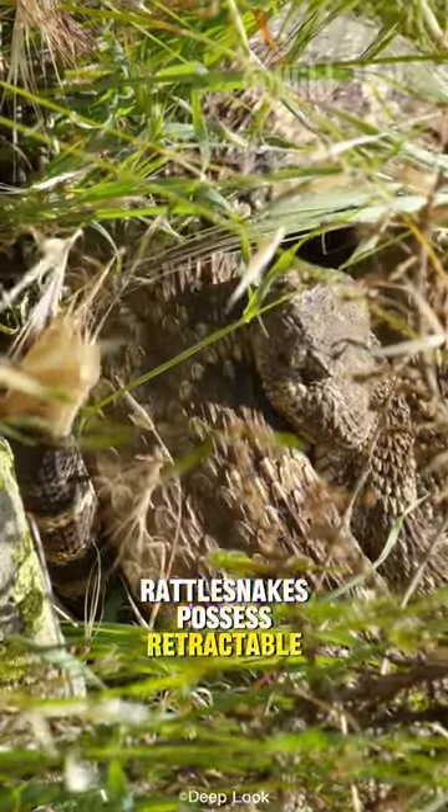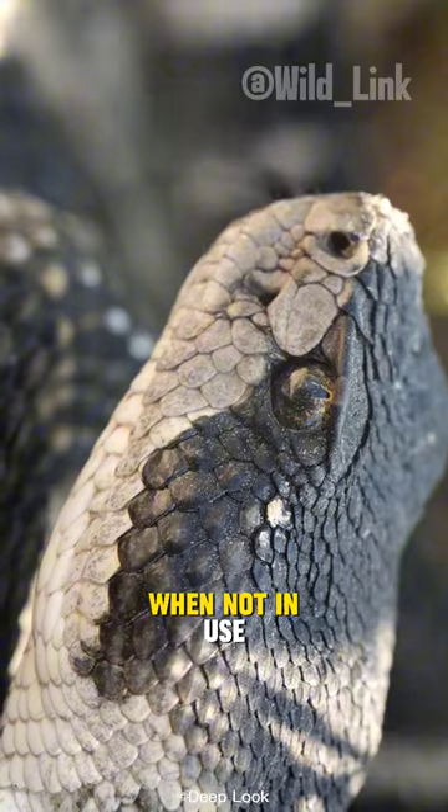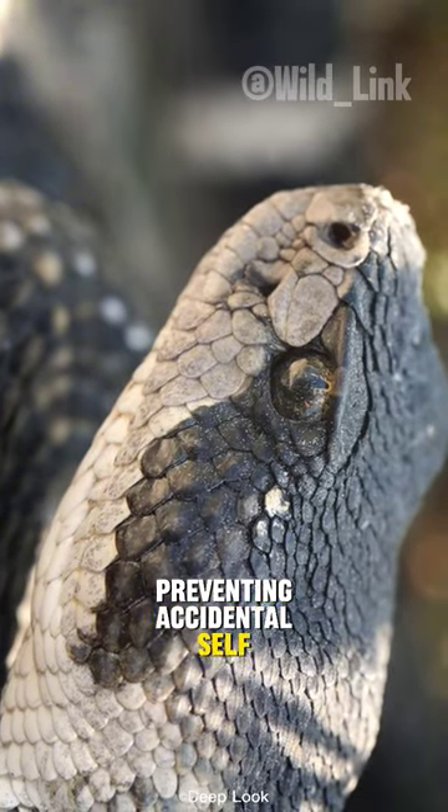Rattlesnakes possess retractable fangs. Hinged fangs fold against the roof of their mouths when not in use, preventing accidental self-injection of venom.